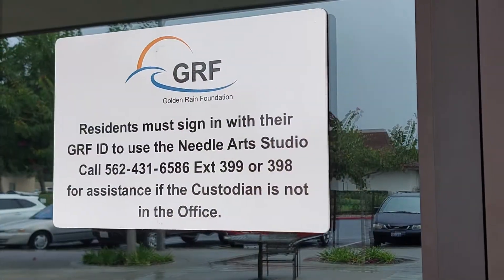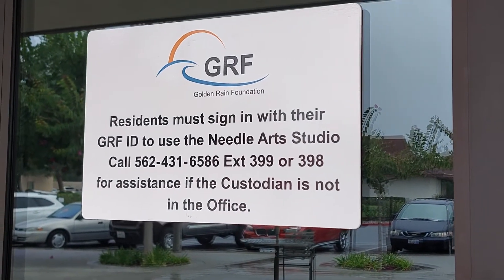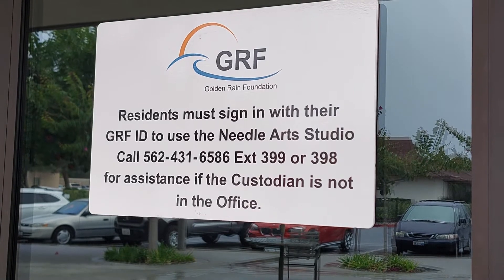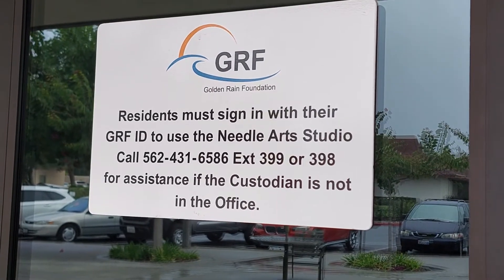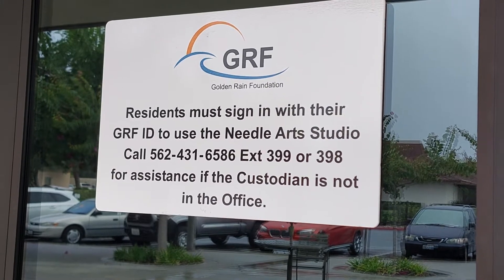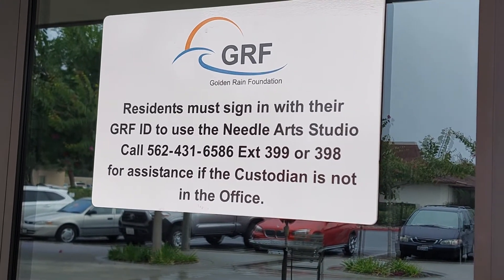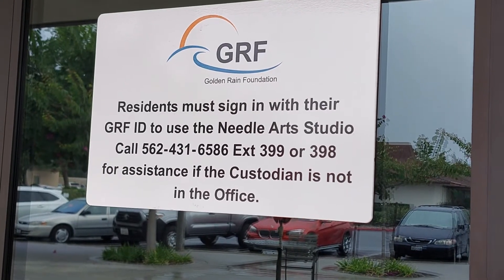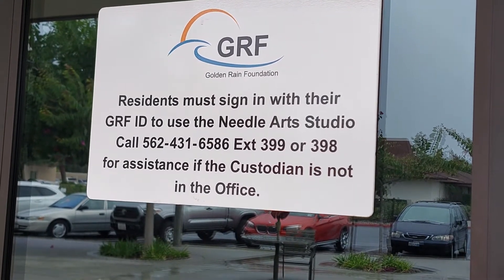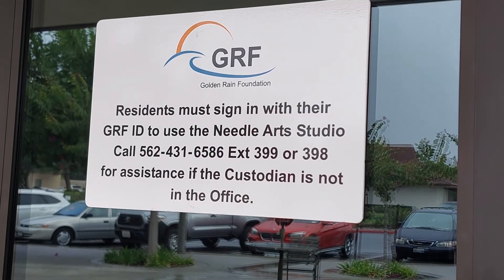There is a sign on the door that says residents must sign in with their GRF ID to use the Needle Arts Studio — that's the new name of the old sewing room. Call 562-431-6586, extension 399 or 398, for assistance if the custodian is not in the office.